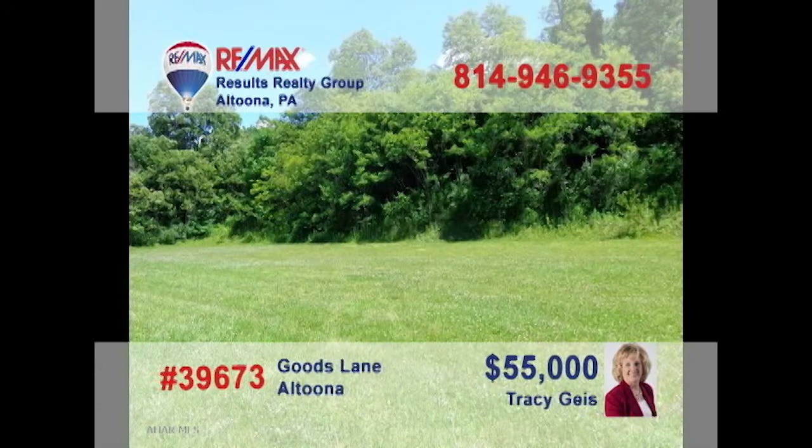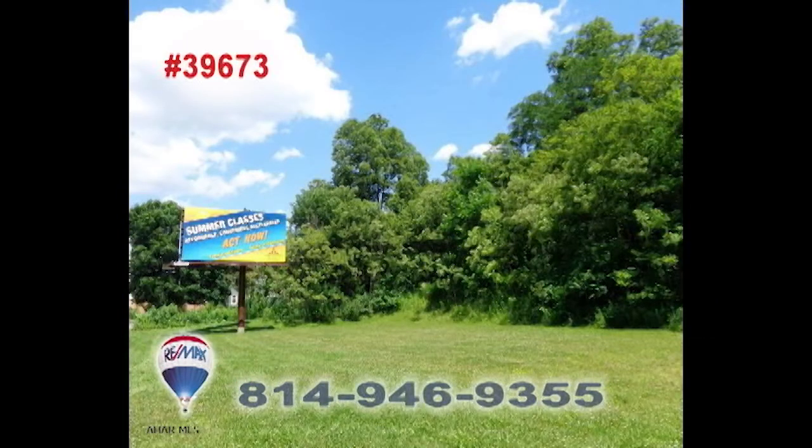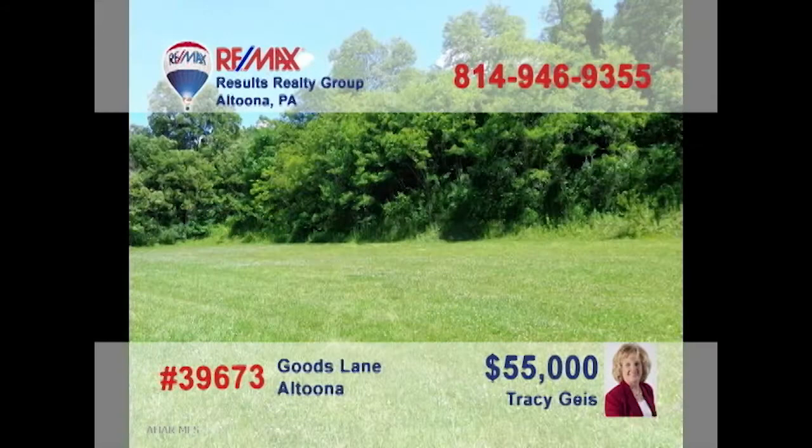Attention entrepreneurs — are you looking for a new location to expand your current business, or even the place for a new start? Tracy Geis presents the prime real estate location you've been waiting for. Take advantage of the busy Logan Valley Mall traffic flow with this 600-by-150 lot just down the street. This commercial parcel is ready for your construction project. Contact Tracy right away to get all the details.